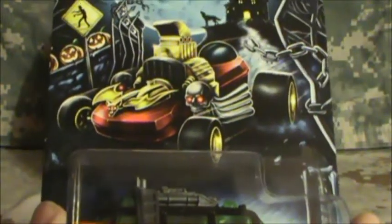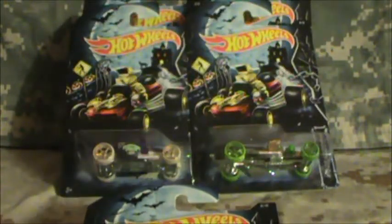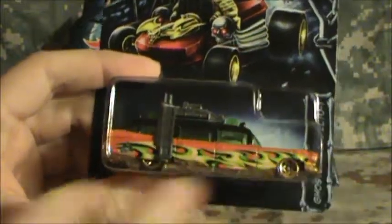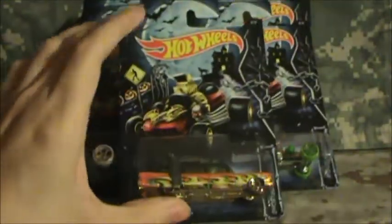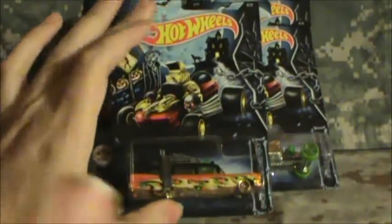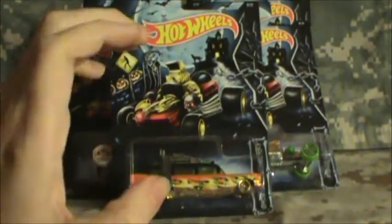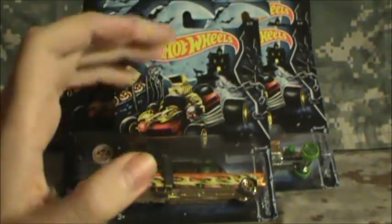These are going to retail for $1.99 at your stores, but if you have their VIP cards — like at Fry's — you get $0.50 off, so about $1.50 per car. Not too bad for basically $2 cars. You get decent card art, the cards are spectacular, they fit the theme of the holiday, and we finally got the Bone Shaker in the assortment for Halloween. So that's really nice.